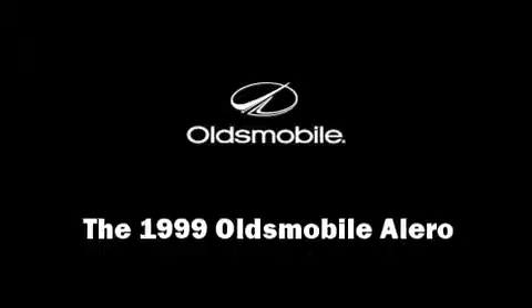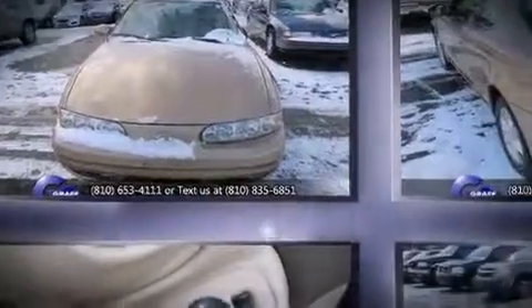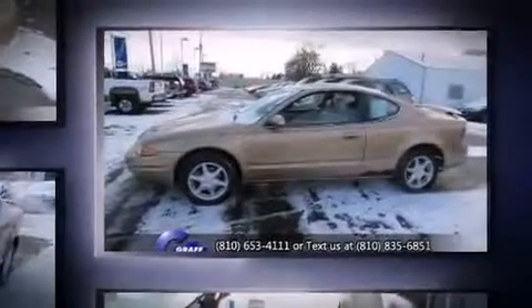The 1999 Oldsmobile Alero. This two-door, five-passenger coupe provides exceptional value. It features an automatic transmission, front-wheel drive, and a refined six-cylinder engine.